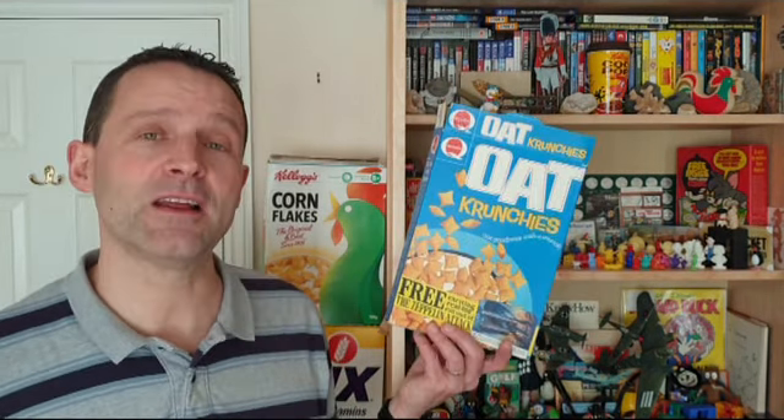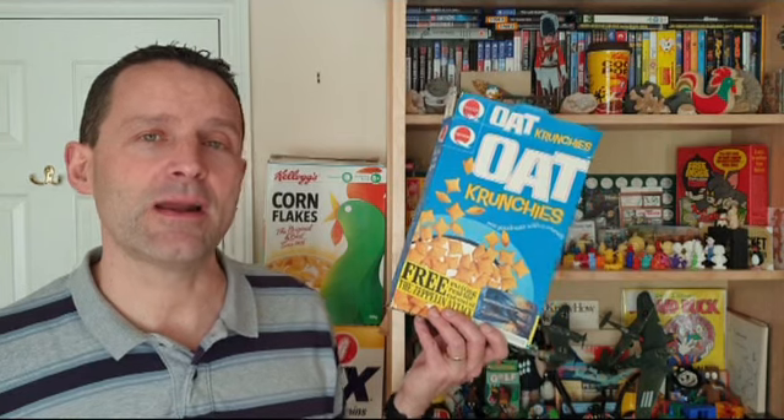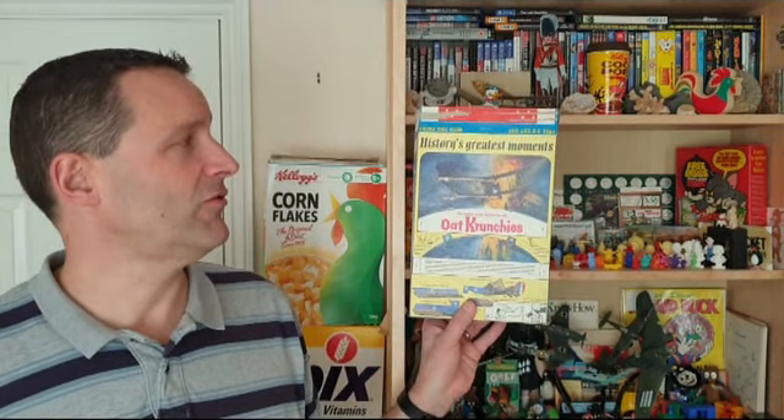Hi again, Breakfast Cereal Eaters, and welcome to another edition of What's in the Box. So what have we got for this time? This is from 1967 and it's Quaker Oats, Oak Crunches, History's Greatest Moments Cutouts. Let's take a look.